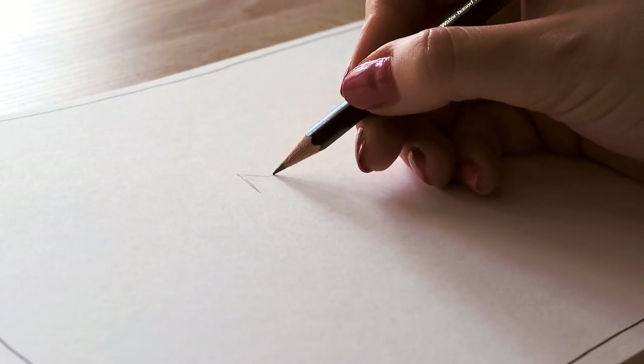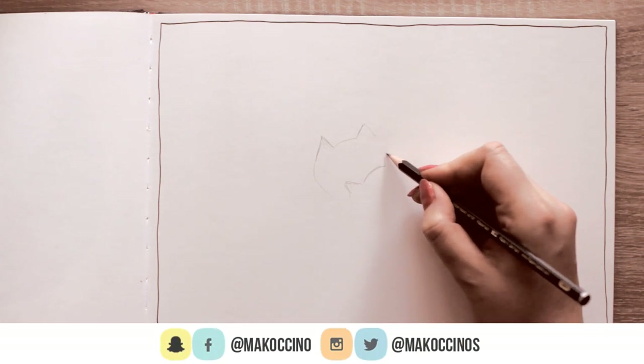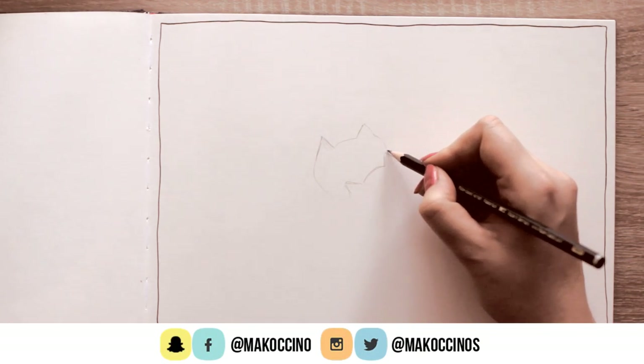Hey guys, welcome back to another episode of Art Journal Thursday, where we hang out together and get creative every single Thursday here on this channel. Since a lot of you guys seem to enjoy doodling and mentioned I should do something cat related, I thought we can combine both and doodle cats today.